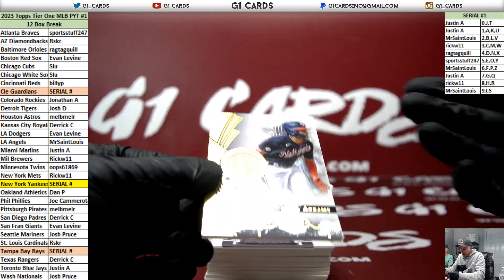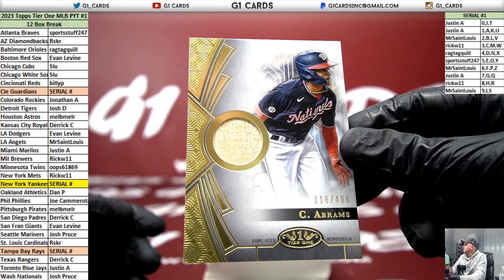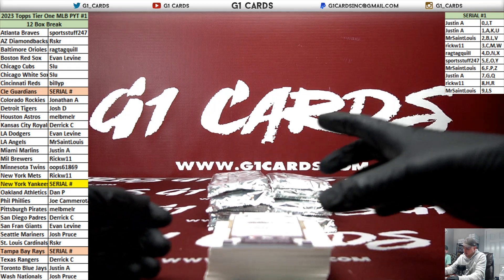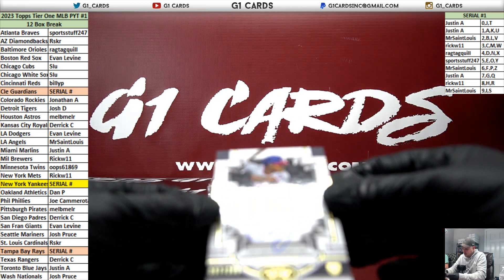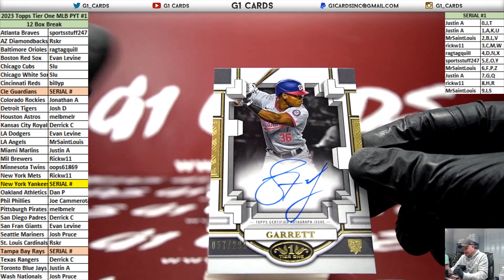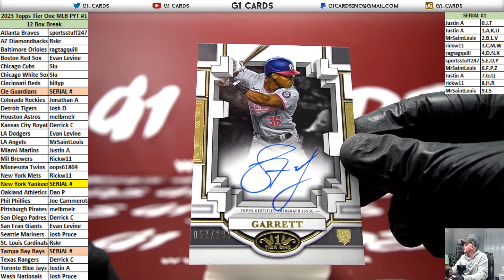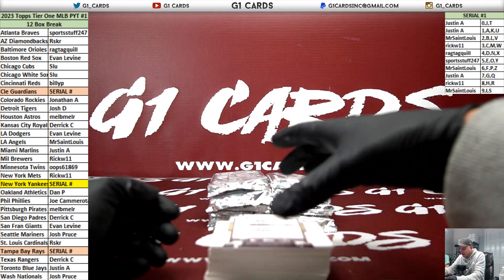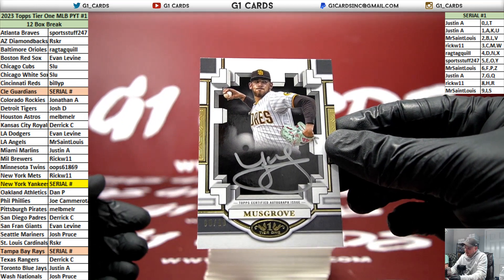Jersey - oh, it's a bat relic out of 400 - Nationals CJ Abrams. Back to back Nationals: Stone Garrett, numbered 299, rookie autograph. This design reminds me of Optic football slash basketball. And we have Padres Joe Musgrove, numbered to 10, silver ink.